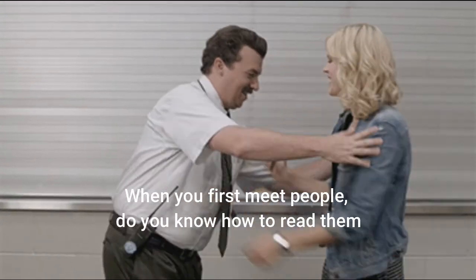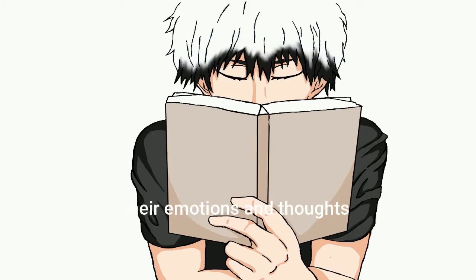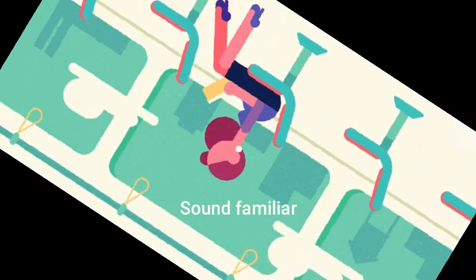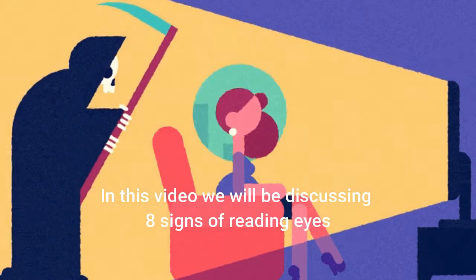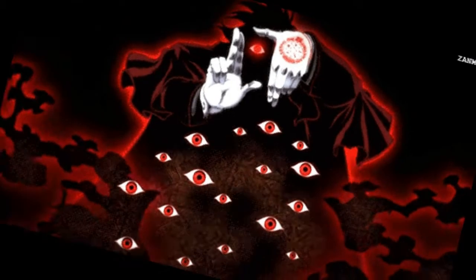Hello everyone! When you first meet people, do you know how to read them — their emotions and thoughts? Don't they say the eyes are the windows to the soul? How do your eyes express how you feel? In this video, we'll be discussing eight signs of reading eyes. Let's get into it.